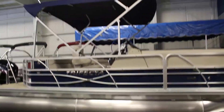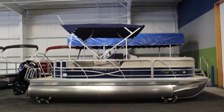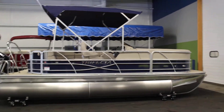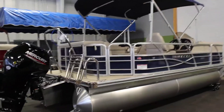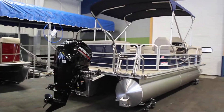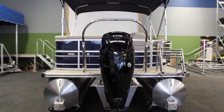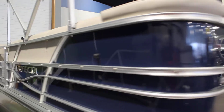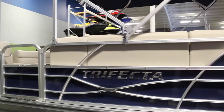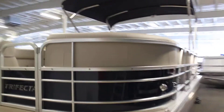What we have here today is a 2020 Trifecta 20C CS, color-coordinated bimini top, storage boot and light, ski tow bar, powered by a 115 Mercury four-stroke command thrust, tri-tune, lifting strakes on the insides of the outer tubes, 2.75 performance package, meaning aluminum under skin.